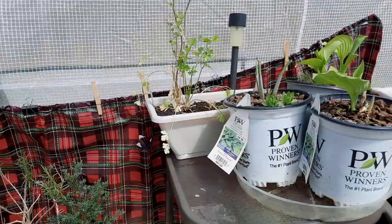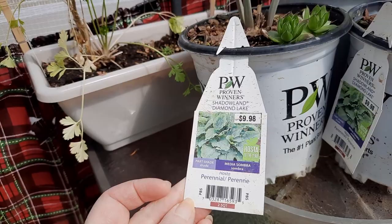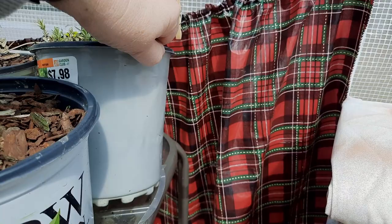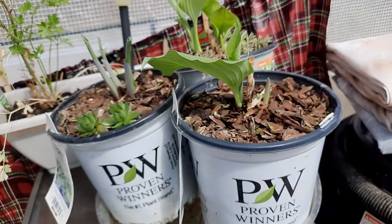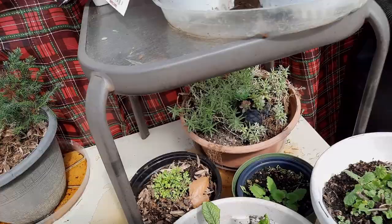My rosemary bush is still alive and even the hostas are starting to come up. These are hostas I got on clearance at the end of the season last year — Proven Winners. This one is called Shadowland Diamond Lake, and I have a third one that is a Guacamole. Those should be fun. I'm slowly learning that I can grow hostas here in pots because the deer will just eat them as soon as they pop up if I grow them in the ground.